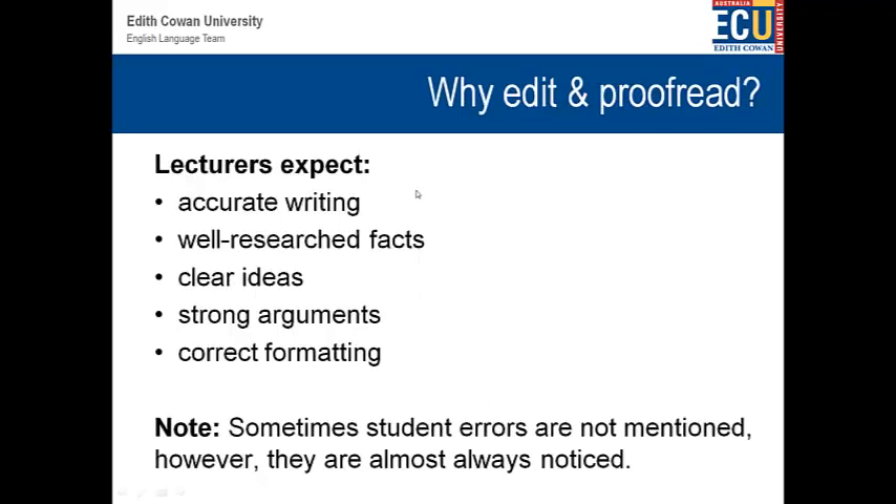So, why do we do it? Well, lecturers have high expectations. They want accurate writing, well-researched facts, and they want to be able to trust the information. The ideas need to be written clearly, with strong arguments and correct formatting. Now, many students will make errors, and sometimes lecturers don't mention the errors. However, they are almost always noticed — people who correct your work will see the errors. They might not always mention them, but they will notice them. So it's very important to get this correct.